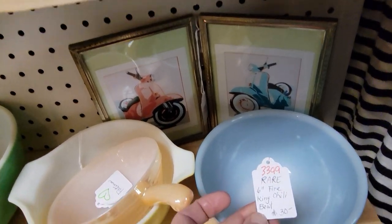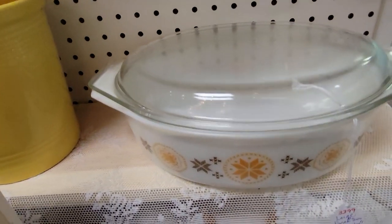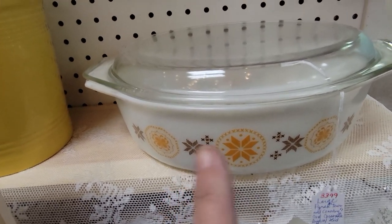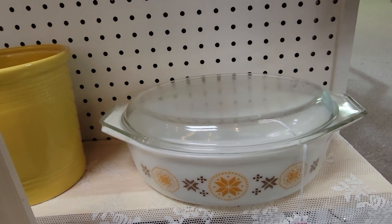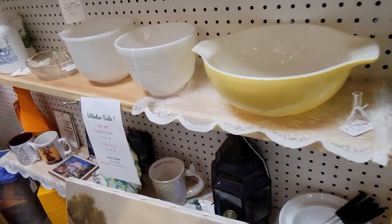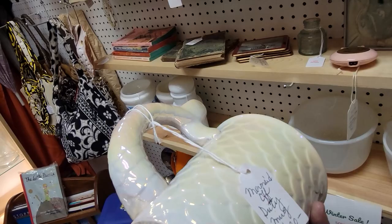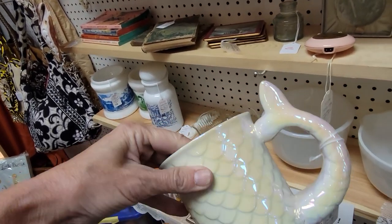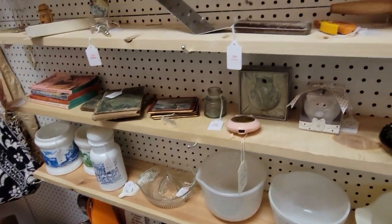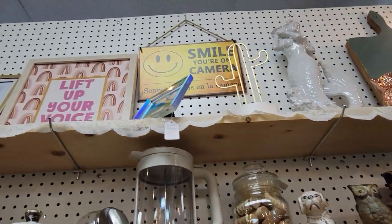These are little Pyrex bowls — Fire King Chili Bowl — and then down here, Town and Country. This would be $14 for that one. I'm not real into the Pyrex. I know there's a few that are some really good patterns to be on the lookout for, but I don't know a whole lot about what they are. Carrie's really into the mermaid thing — she calls herself a desert mermaid — so that is why I look at mermaid stuff for her.